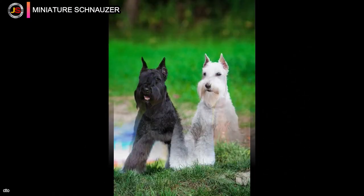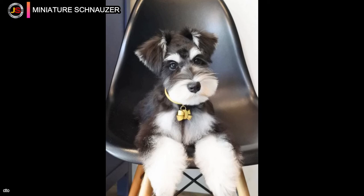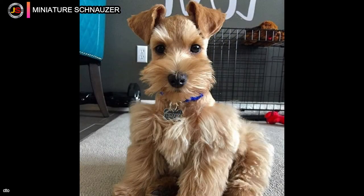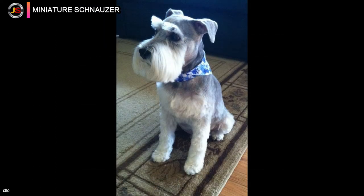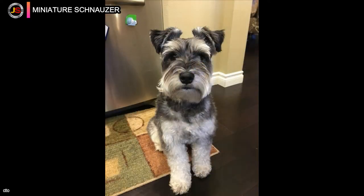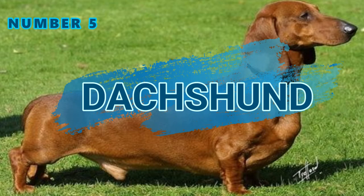Miniature Schnauzers were created to be all-around farm dogs and ratters, and are sturdy, muscular, and brave without being vicious. They are bright, social, and trainable — tiny enough to fit in an apartment yet tough enough to patrol acres of farmland. They get along well with other animals and children, and because they are home and family oriented, they make ideal watchdogs.